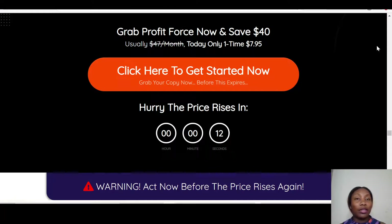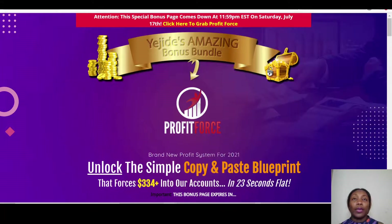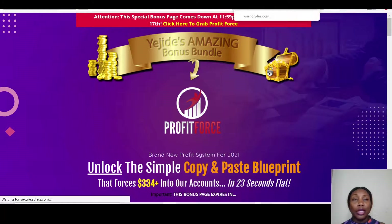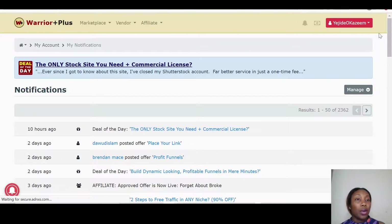They talk a lot about Facebook and YouTube, but I've also given you additional traffic sources through my bonuses: Facebook, Instagram, Quora, and more. So make sure you get Profit Force through my link to access all those amazing bonuses.